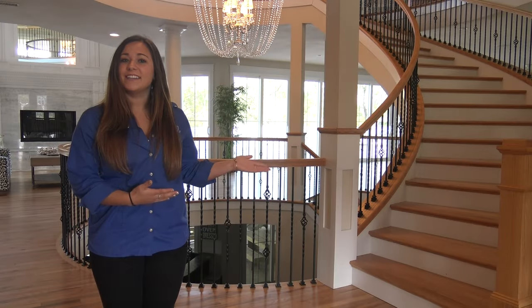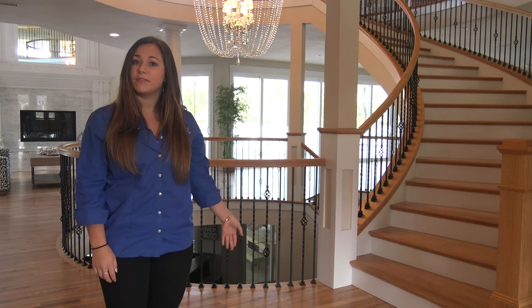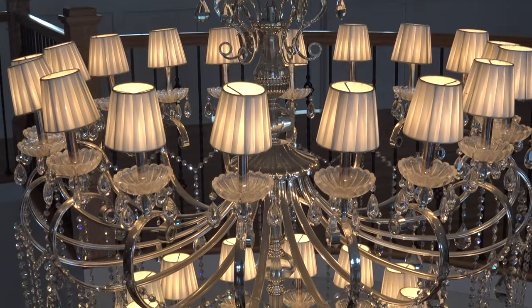We're here at the grand staircase. This is the first thing you see when you walk into the home. It goes all the way from the top floor down to the bottom, making for a wonderful entrance with a beautiful chandelier in the back.